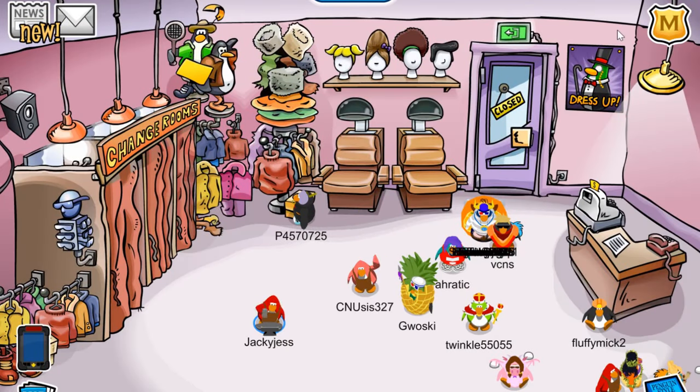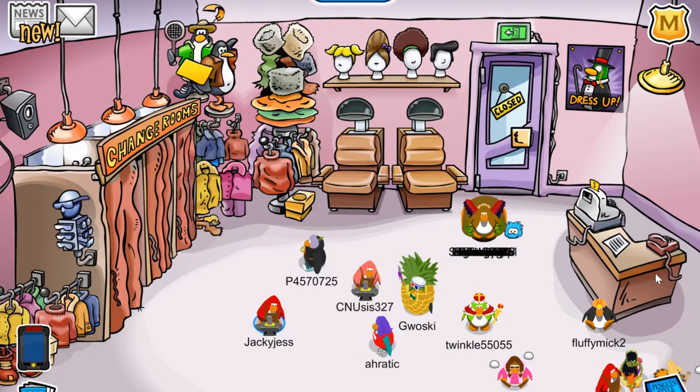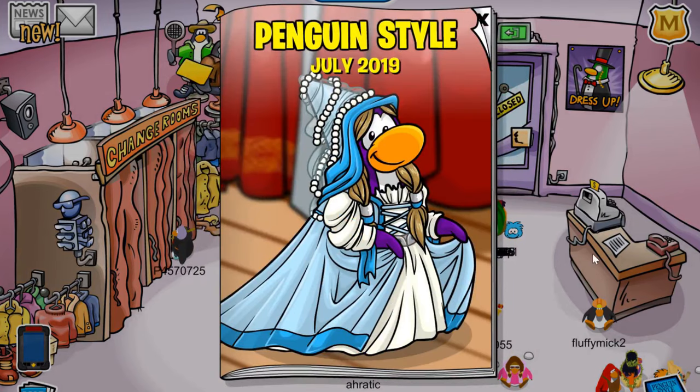Hey everyone, my name is Jackie Jess and welcome back to another video where today I'm going to go through the Penguin Style Cheats for July 2019.